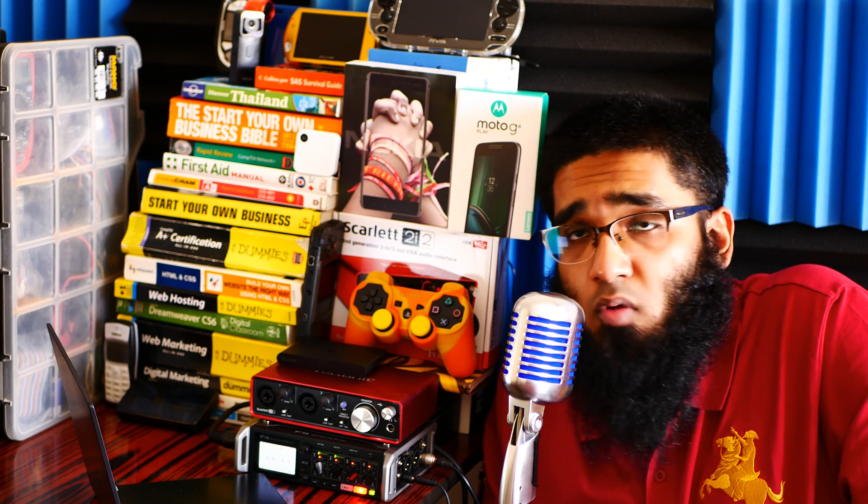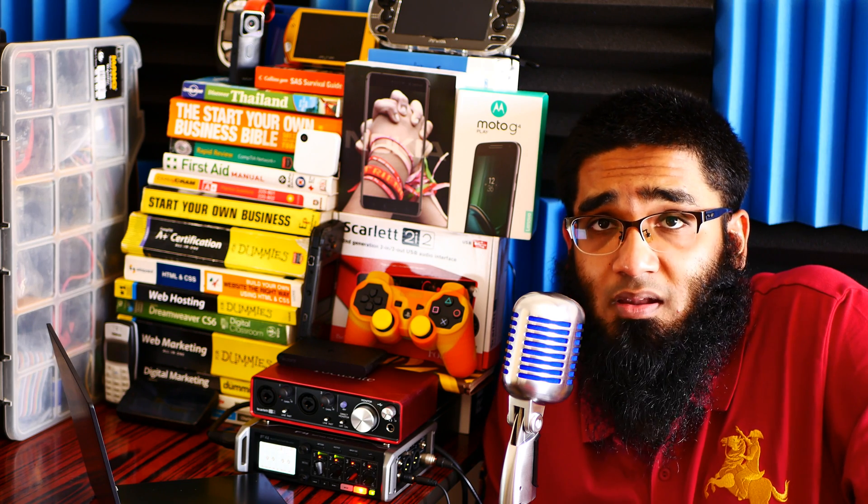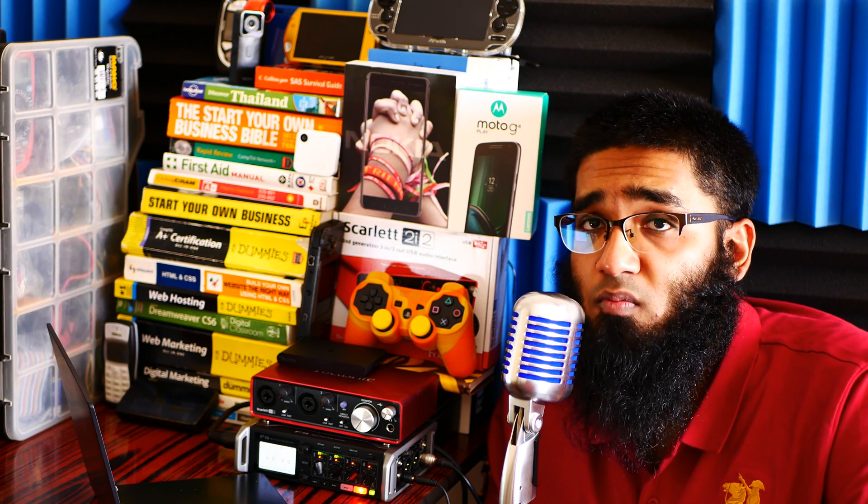The upcoming AMD APUs are going to be the best value for money in the laptop space. AMD is slowly gaining good market share in the laptop market and I'm happy for it. Check out the links in the description box below, subscribe, and bye.